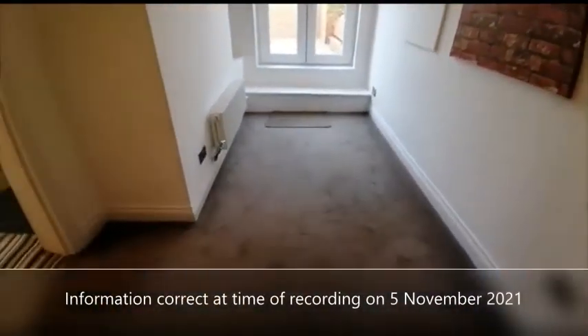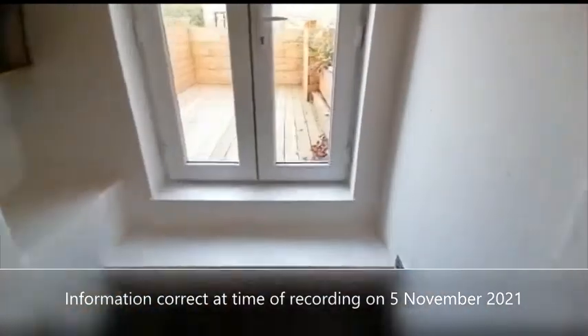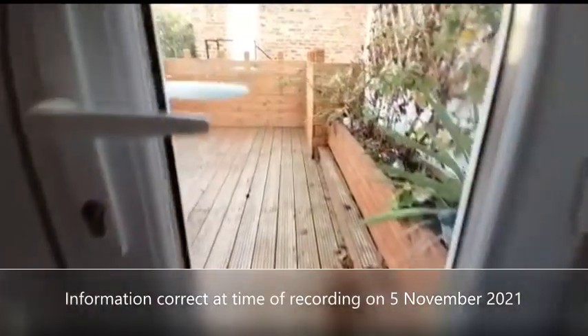Bedroom number two, with access to a balcony.